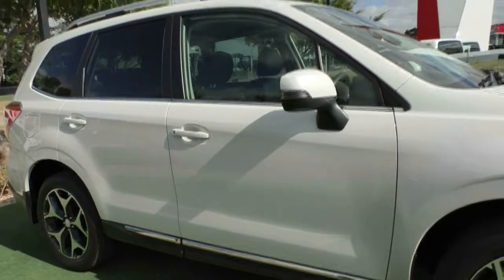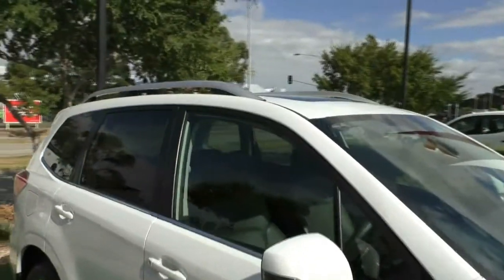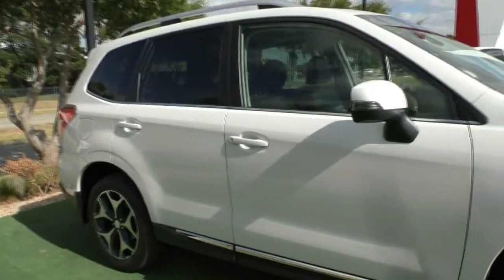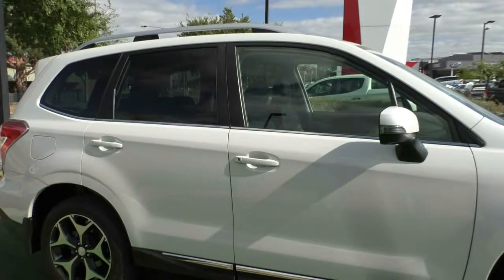If we just pan up to the roof while we're here, you'll see that it does have a big sunroof up there as well. Coming back out and if we have a look at these windows, you'll see that the back windows are darker than the front windows. It does have privacy glass and it does come factory coloured like that, so it isn't actually tinted.